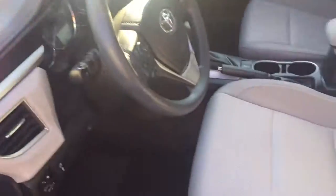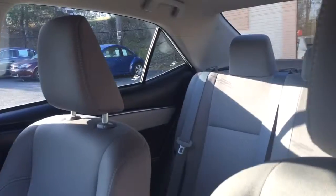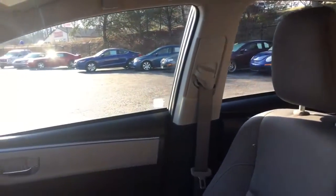Check out the inside. Great cloth interior — no rips or tears.